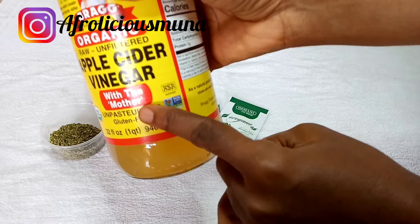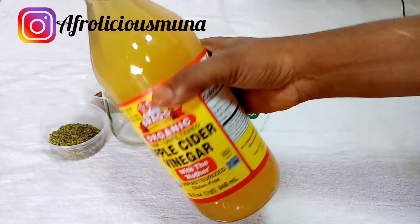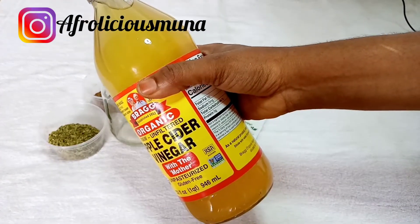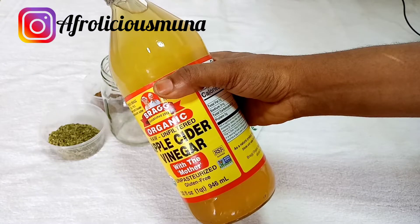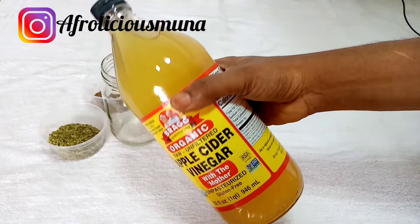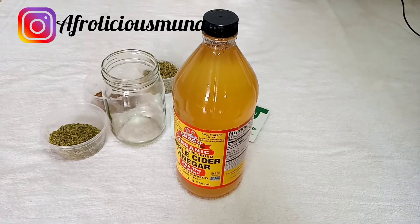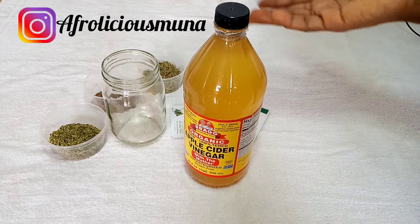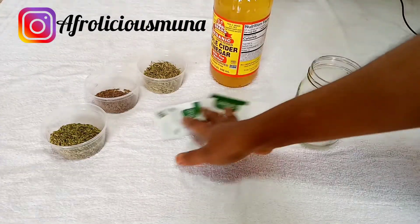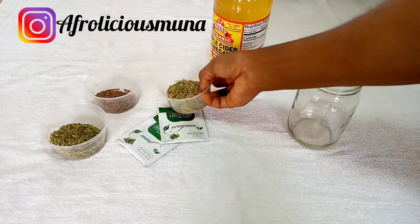We're using apple cider vinegar — I want to use the one with the mother, and I'm using the black one, which I find more authentic. Use any apple cider vinegar with the mother. Apple cider vinegar helps restore your scalp's pH, cleanses your scalp, and you can also ingest it or use it as a tea rinse. These are all the herbs we'll be using.